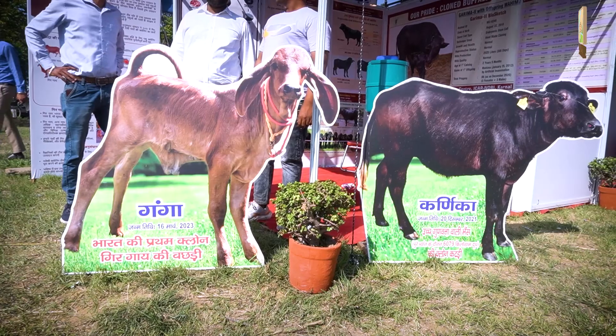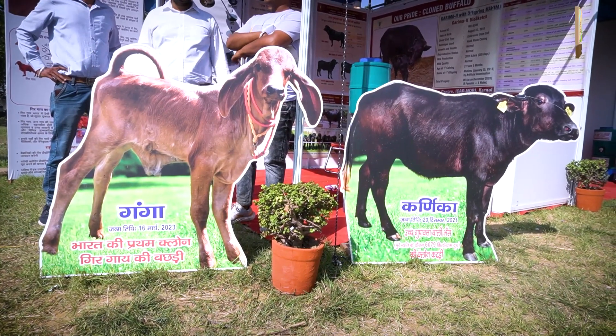Hello, welcome to NDII Karnal Kisaan Millay. We have come to NDII's stall in the Indian Council of Agriculture and Farmer Welfare Department of India. My name is Dr. Nareesh Selukar.